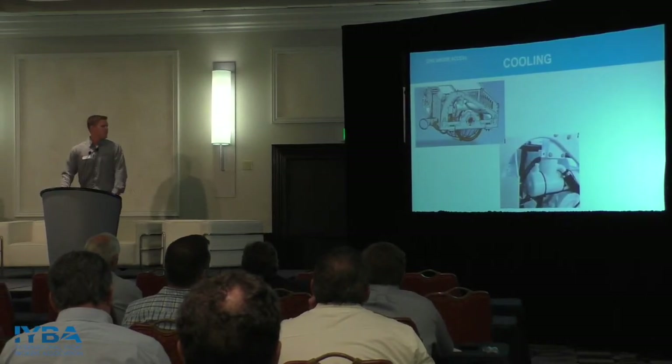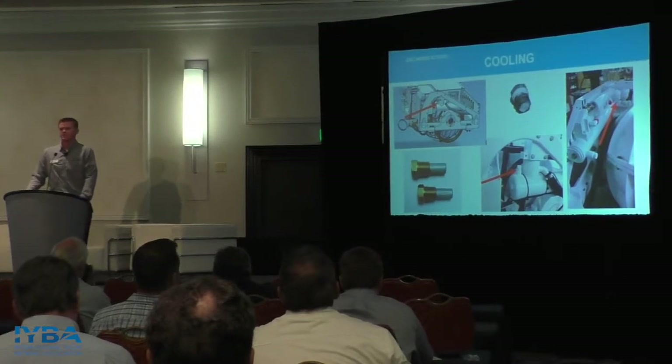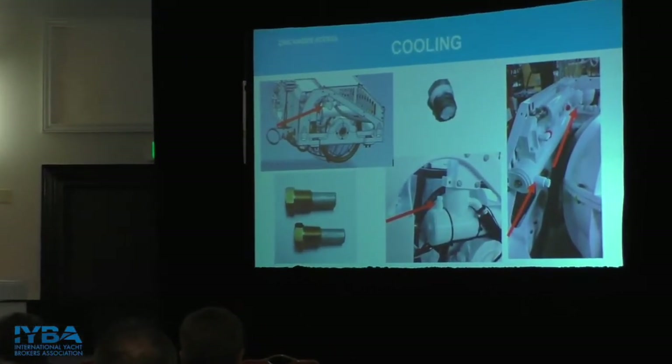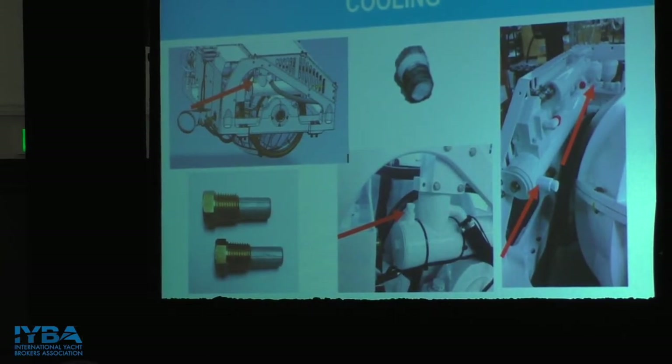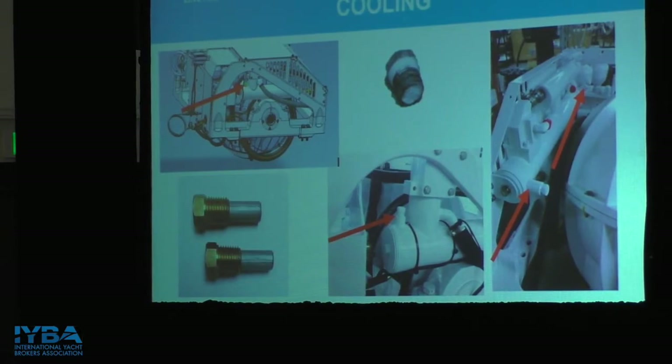Zincs are very important on Seakeepers too. Pencil zincs are located on the heat exchanger. Important to note: there are only pencil zincs on the Seakeeper 6 and above. The Seakeeper 2 and 3 have heat exchangers made of cupronickel, making an external sacrificial anode unnecessary. For Seakeeper 6 and above, we suggest unscrewing the pencil zinc every three months or 150 hours on average. Once it's 20% or a quarter of what it once was, screw in a new one. Outside of the eyeball test, the pencil zinc is the only routine maintenance on the Seakeeper — please keep up with them.